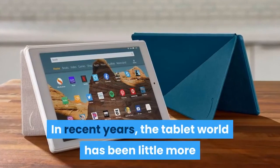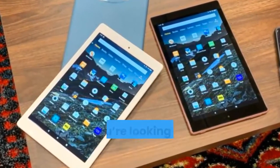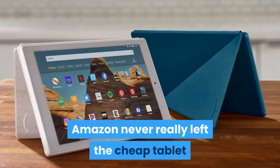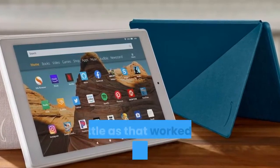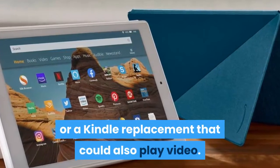In recent years, the tablet world has been little more than the iPad world. If you're looking for a tablet, it's very likely that the iPad is the right tablet for you. Amazon never really left the cheap tablet market — you've been able to consistently get 7 and 8 inch Fire models for very little, which worked fine as a device for kids or a Kindle replacement that could also play video.